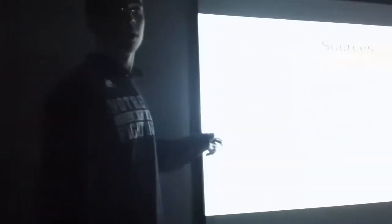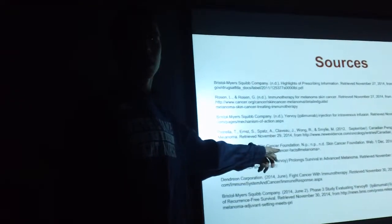We'd like to thank Phil Leifold, Lupey, and Mary Gooch for helping us with this presentation. This is the site I got the statistic from — the Skin Cancer Foundation. You can look it up; it's under melanoma facts.